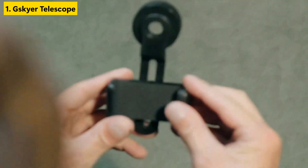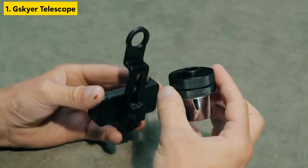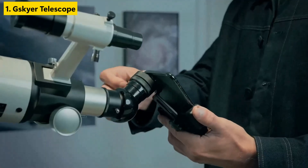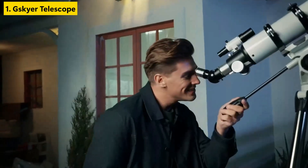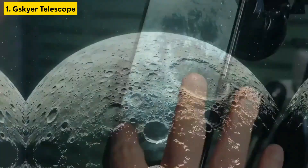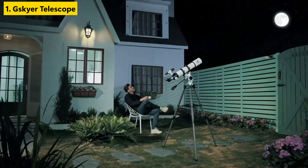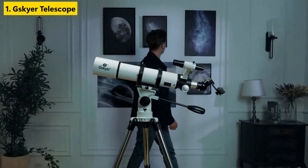One of the biggest perks is the included smartphone adapter, perfect for capturing and sharing your discoveries. Whether you're just starting or returning to stargazing, this model delivers an intuitive experience with pro-level results. Lightweight but sturdy, it's easy to transport and set up for backyard skywatching or stargazing on the go. Its quality build, ease of use, and image clarity make it a solid pick on Amazon and among consumer favorites.